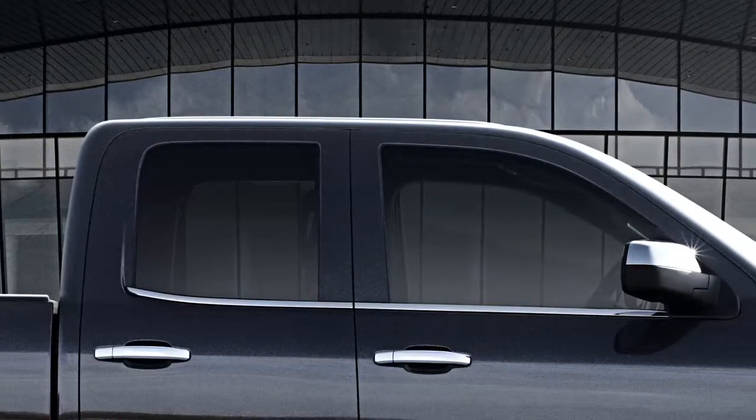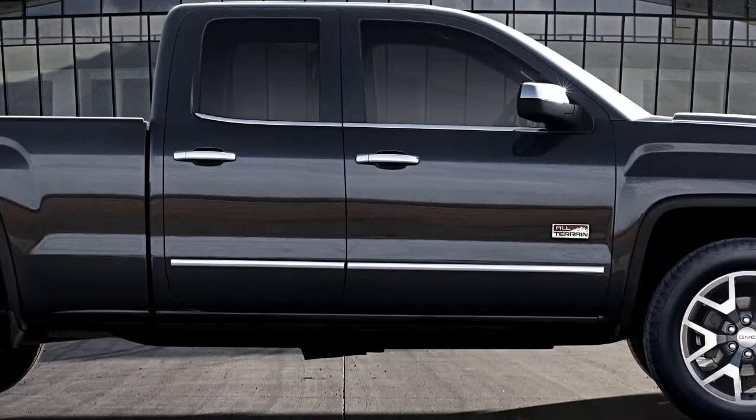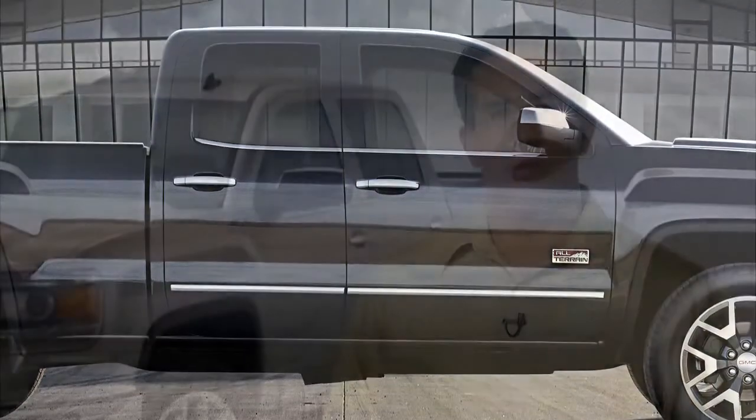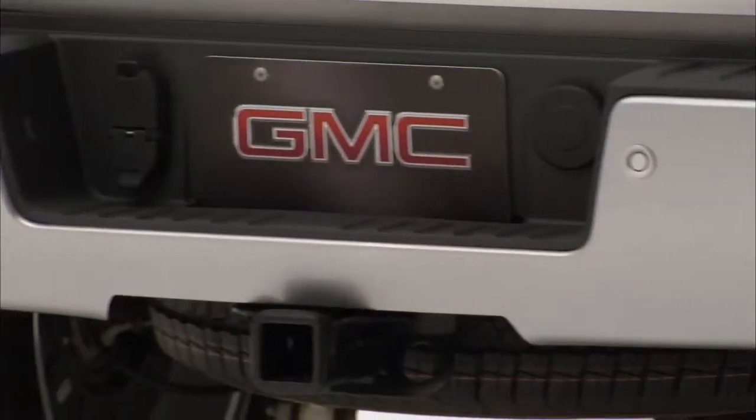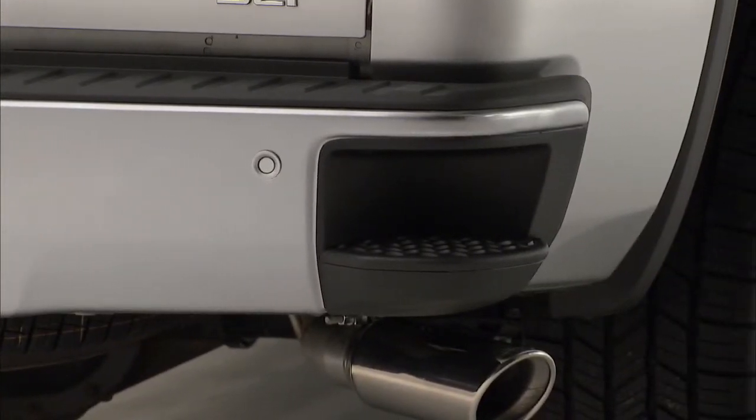Chrome full-feature outside mirrors with power fold are standard on All-Terrain, along with chrome door handles and body side moldings. The rear bumper is also body color and does not include the corner assist steps, but customers can opt for chrome bumpers if they want the bumper corner steps or like the look of chrome.